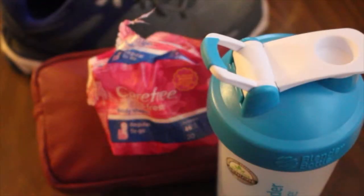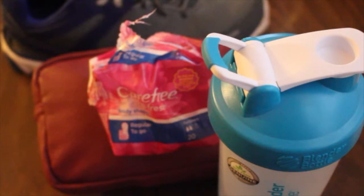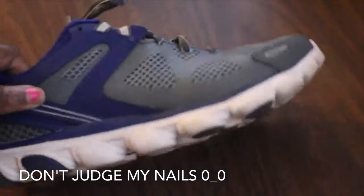Hi beautiful ladies, this is my gym essentials video — basically what's in my gym bag, but I don't have a gym bag. It's just things that I carry to the gym. I'm just a beginner so I'm still getting used to it. These are things I wish people had told me to carry. First off are these sneakers.